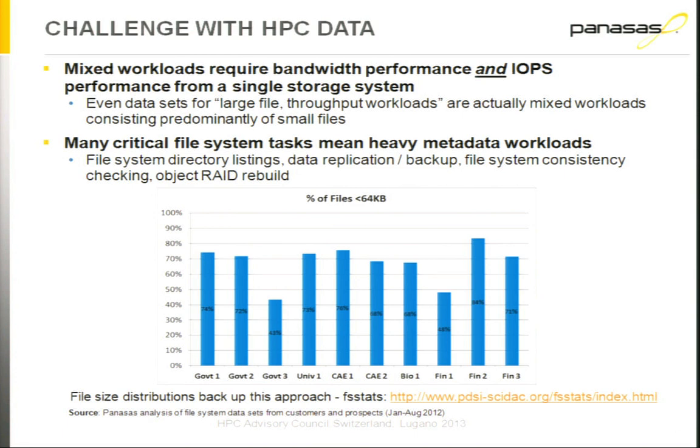So, ActiveStore 14 — this is our latest product that we announced at Supercomputing in Salt Lake City. Before we designed it, we ran a tool called FSStats against many of our customers' file systems. FSStats is publicly available — you can follow the link and run it against your own file system. Now, 95% of Panasas customers are HPC customers using Panasas with their high-performance computing systems. This data is from those HPC customers.